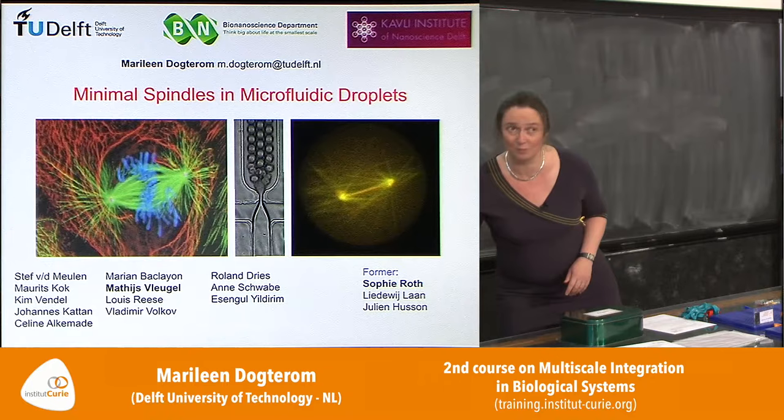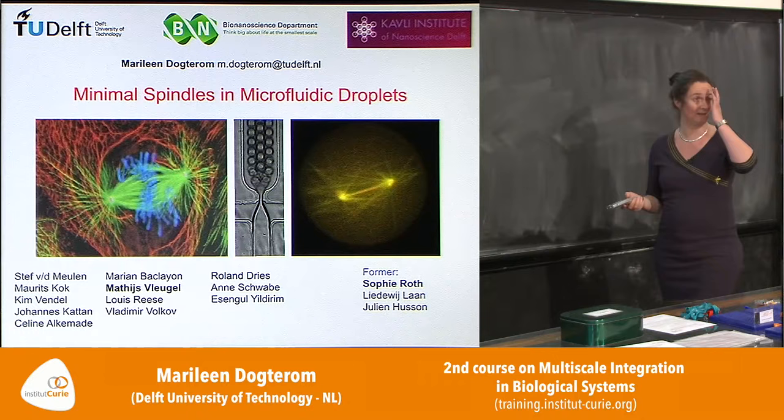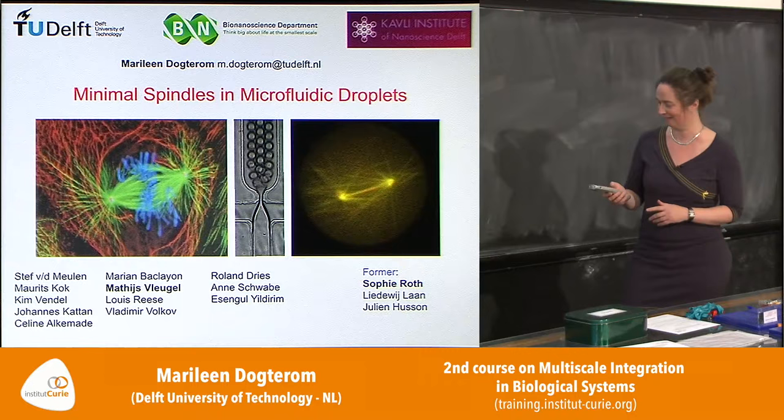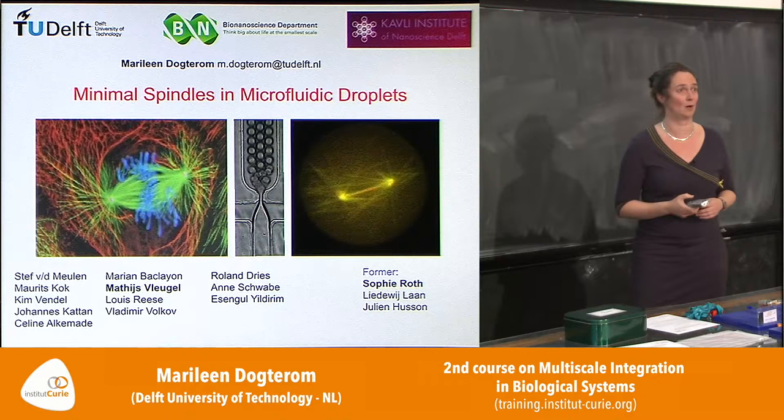This is the group of people currently in my group: PhD students, postdocs and technicians, most of them shared with other labs, and they have different backgrounds. Some have a background in physics and some in biology, none of them yet in nanobiology. I have to wait a few more years to get these mixed people in the lab. The work I'm going to be talking about is a long story.